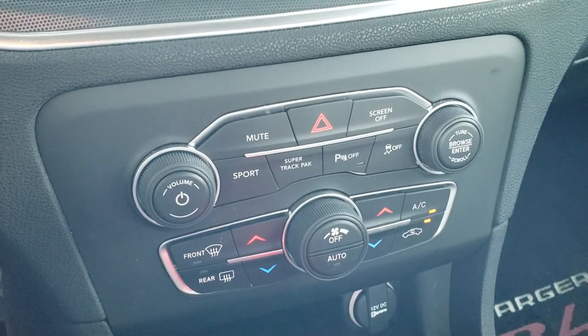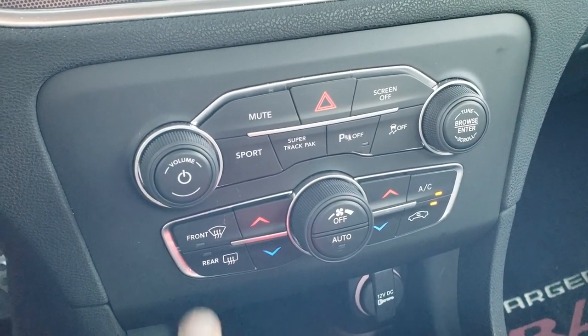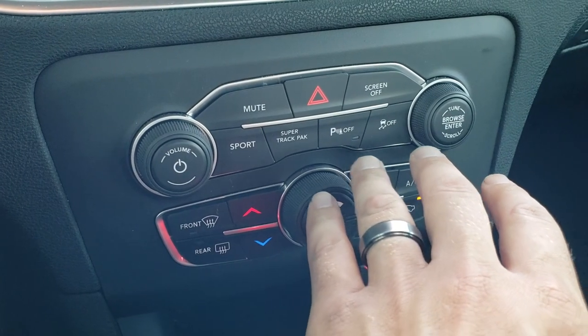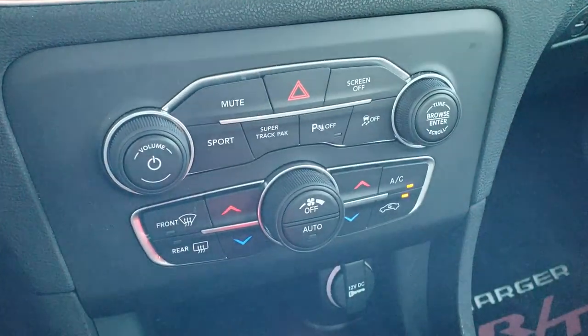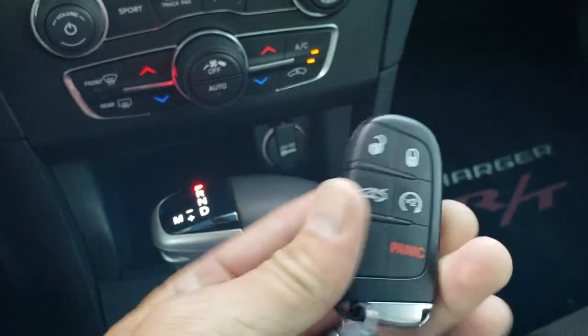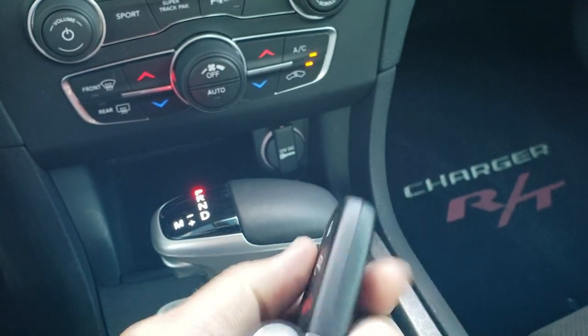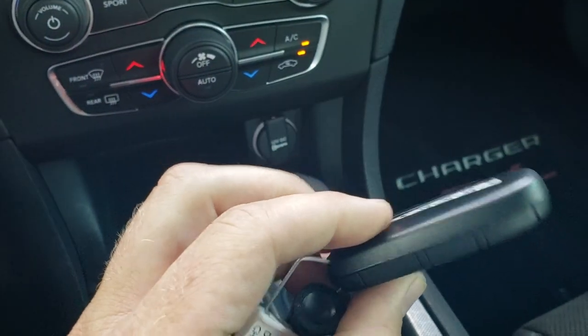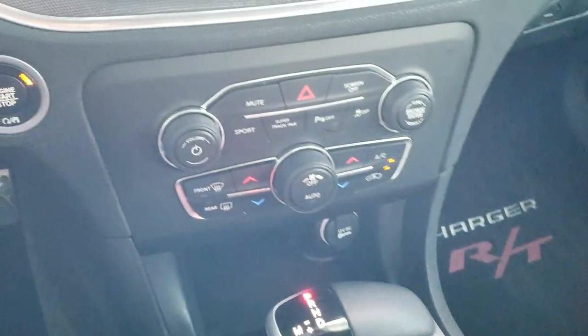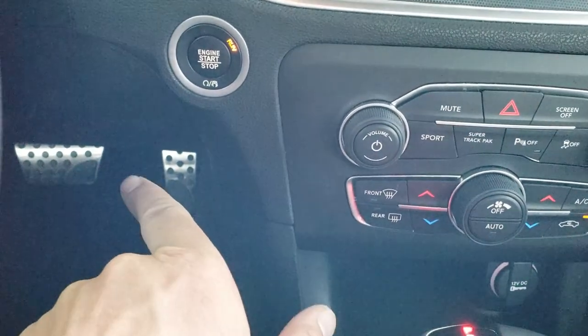Down here you have tactile buttons for your climate control and audio controls. You've got a sport mode to use those paddle shifters, backup parking sensors, stability control, and you can turn the screen off. The enter and go system gives you keyless entry with factory remote start, and the key fob is in really nice shape. You have your 8-speed automatic transmission, push button start, and bright pedals.